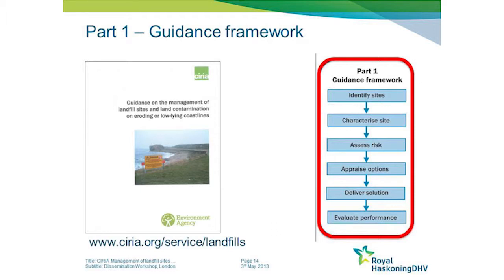Then how to appraise the options available for managing those risks, how to deliver sensible solutions, and then evaluate the performance of those solutions, which feeds back into ongoing and updated assessments of the residual risk. So this is an ongoing cyclical management process.